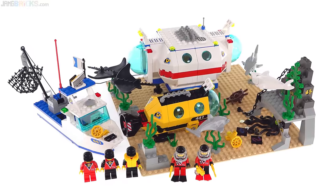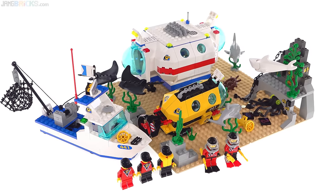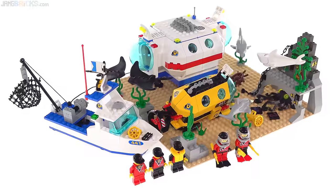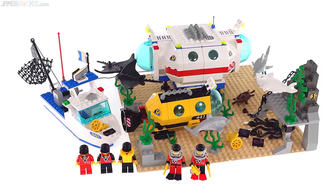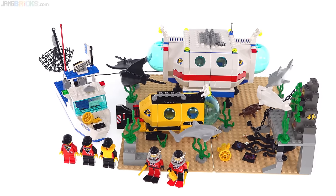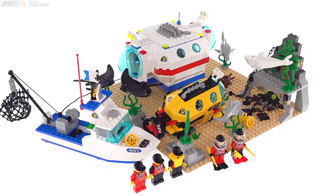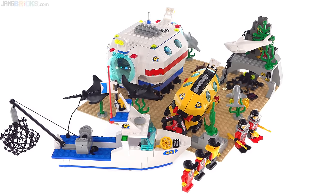I guess I could be cheeky and say this is where the fun began. This set is from the Divers theme and it was the big one from that theme, coming with a 32 by 32 ocean exploration space that represents the sea bed with the tan base plates underneath. There's a bottom-of-the-sea exploration base that's fairly sizable, a medium sized yellow submarine, a small to medium sized research vessel up on the surface, and you get some figures and a plethora of scary animals.